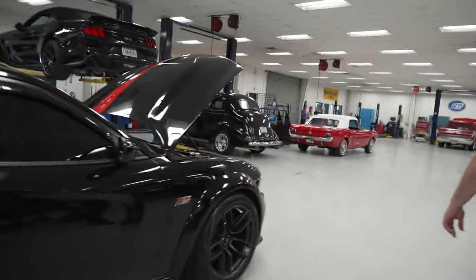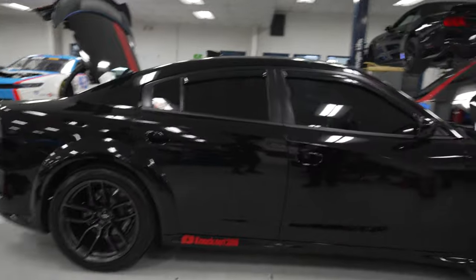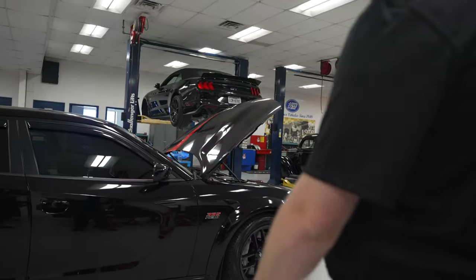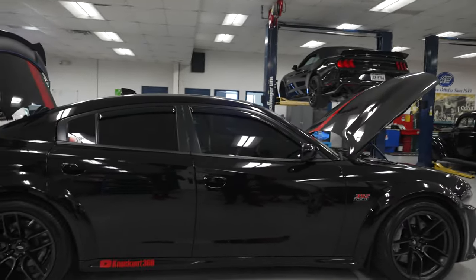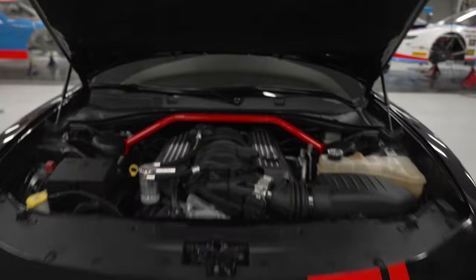This car kind of looks like it belongs here — you know, it fits right in. This is a natural scene in the shop, cars like this. Front strut bar installed, caps on top, making an engine pop — Petty's Garage.